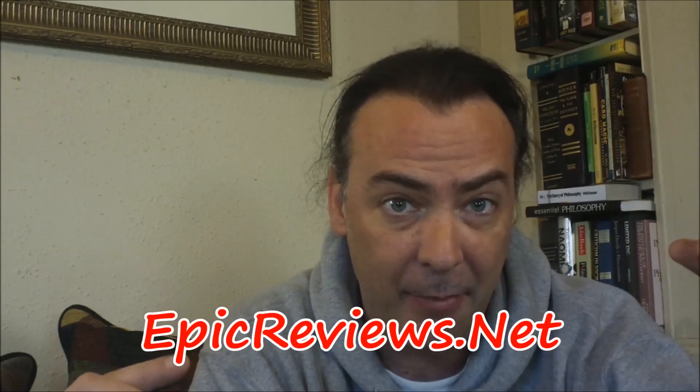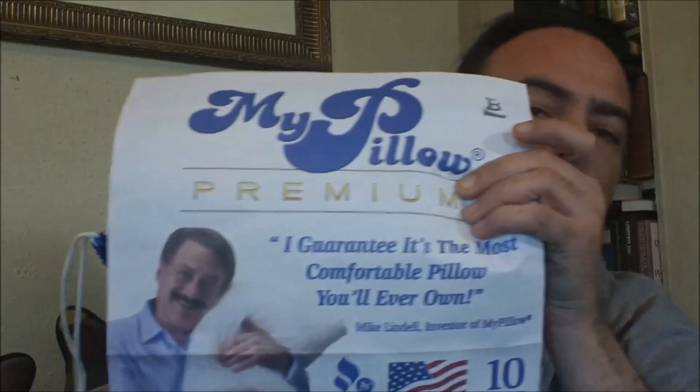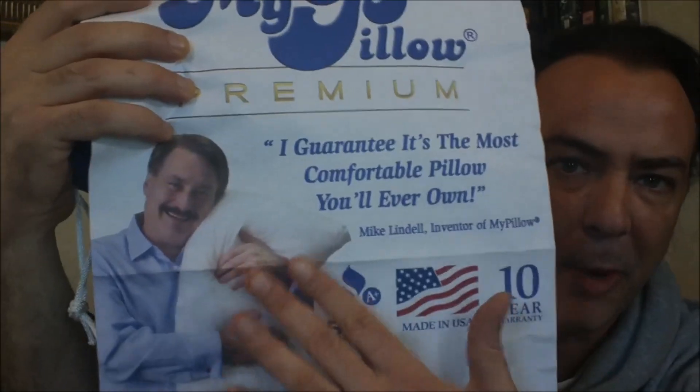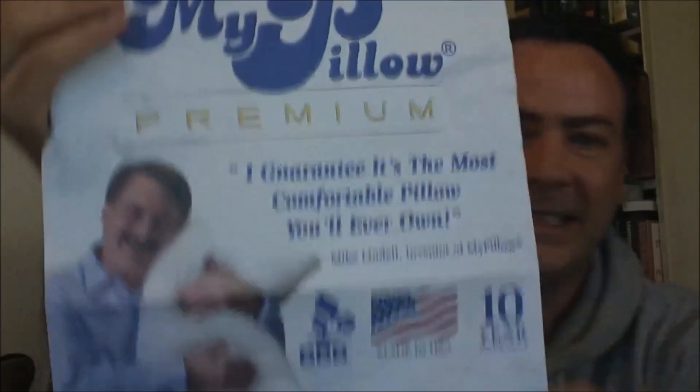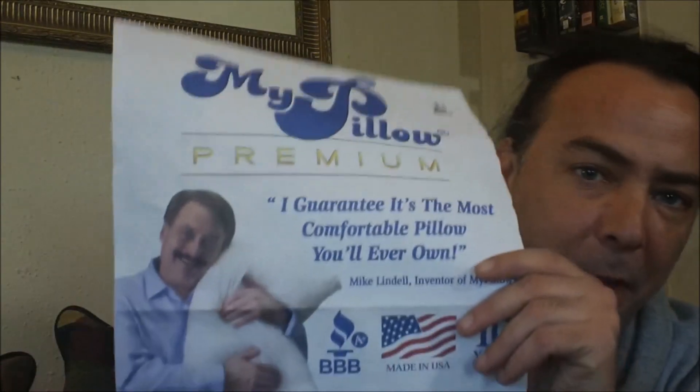Today I'm finally going to be doing one of the most requested reviews in about the last year, especially over on EpicReviews.net — go check it out if you haven't been over there. So this is for the MyPillow. I'm sure you guys have seen this guy doing the infomercials for about the last eight months to a year — they've been running non-stop on the weekends. He's kind of an awkward guy, but I guess he's a pillow genius who has invented a new type of pillow fill that's supposed to lock in place, create support, and blah-de-blah — you've seen the infomercials probably.